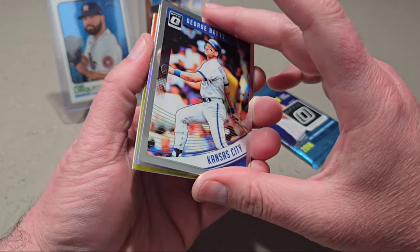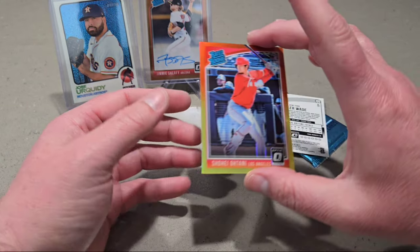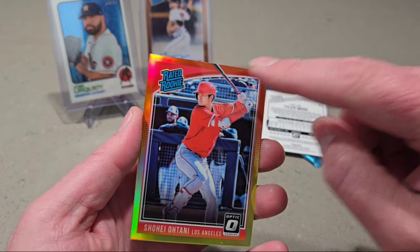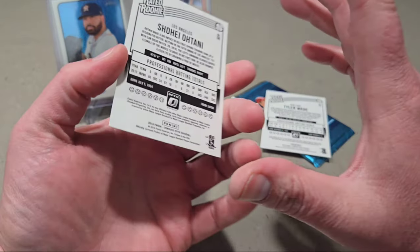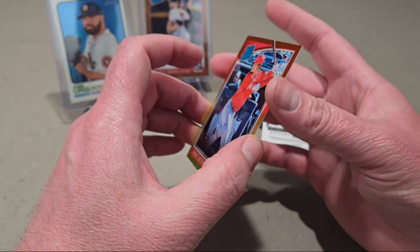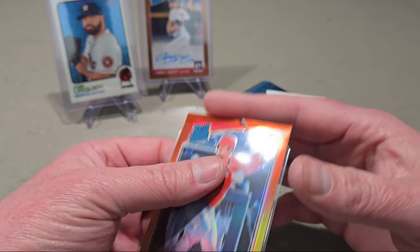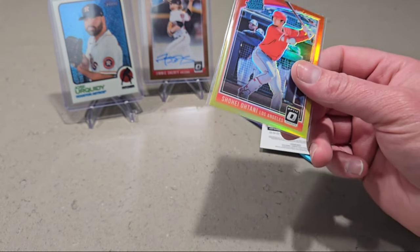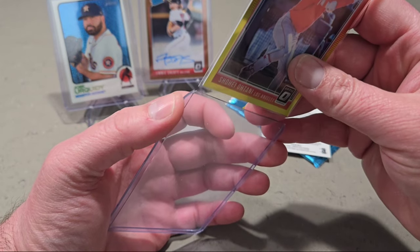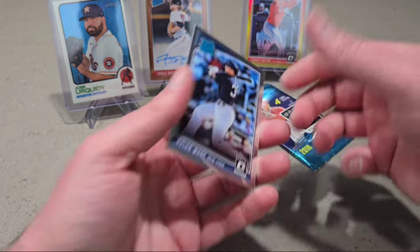We got George Brett. I thought that was going to be him. Joey Votto — hey, there we go! Yes sir! It's got a huge dimple right there, but dang it — I mean, hey, I'll take it. Shohei Ohtani rated rookie Prism! That's why we buy it. It's a big dimple there, but it's a Prism, so it's not just a base one — that's cool.